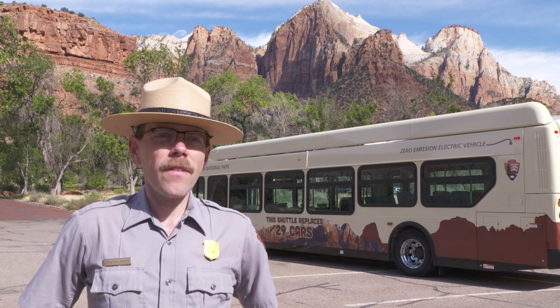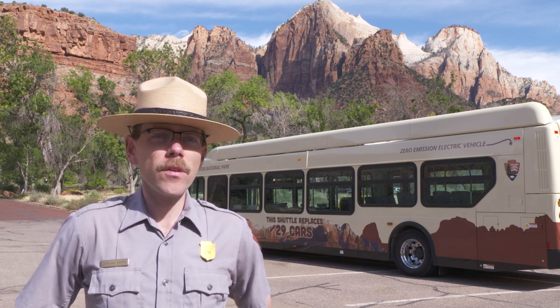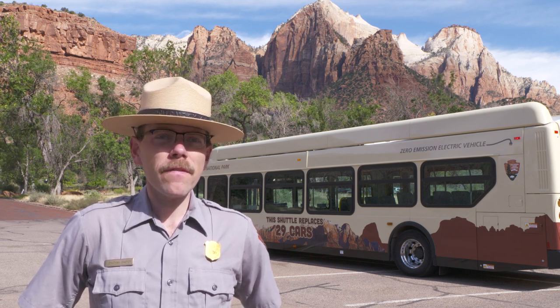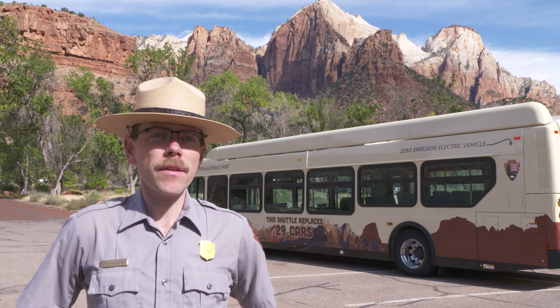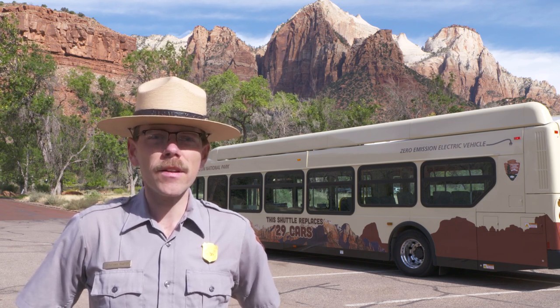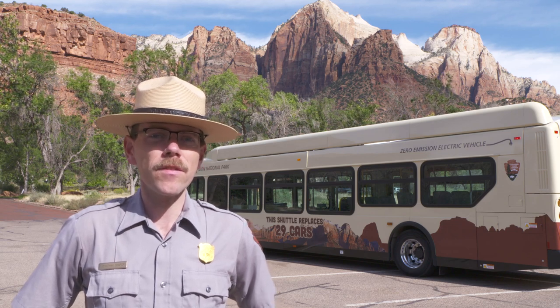Right now we've received five electric shuttle buses. These are part of an all-electric fleet that will begin to operate starting next year in Zion Canyon. This work is being primarily funded through a grant from the U.S. Department of Transportation, which gave Zion National Park a grant of about 30 million dollars to pay for these shuttle buses that you can see behind me.